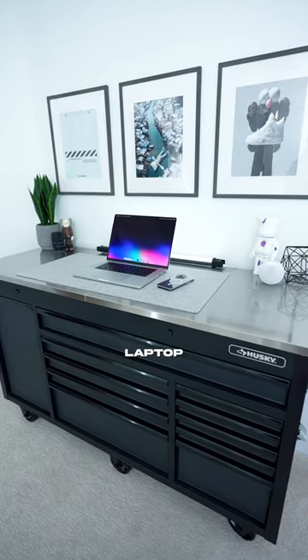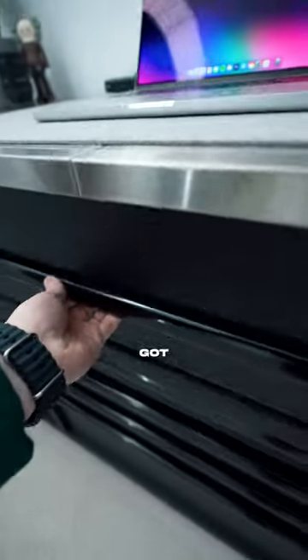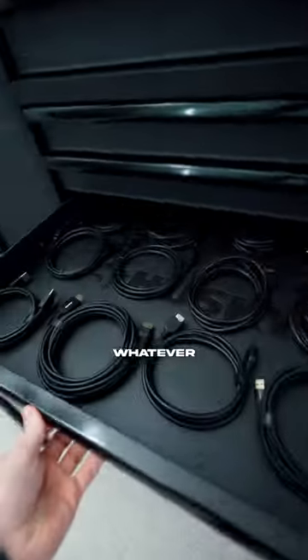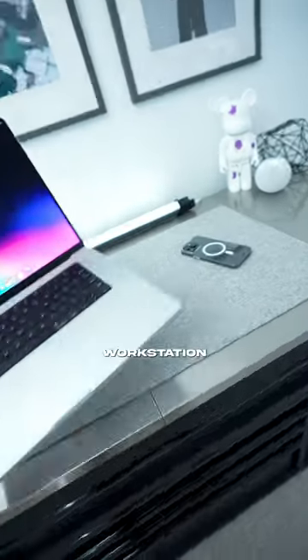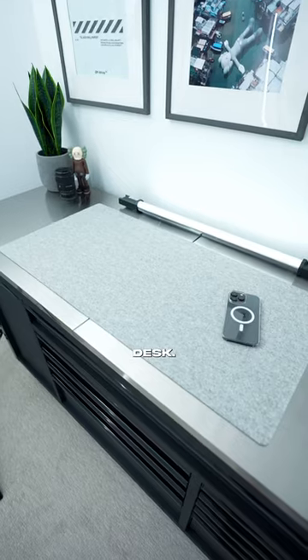Why do I have a huge Husky toolbox with just a laptop on it? This thing serves a lot of purposes for me. I've got drawers full of stuff — screwdrivers, wrenches, cables, whatever it might be. But then I use the top of it as a workstation to get product shots or whatever, so I don't have to clear stuff off of my main desk.